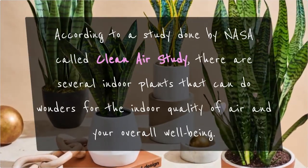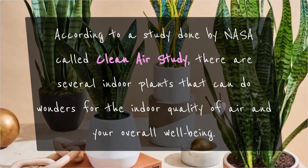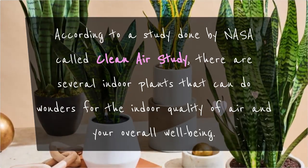According to a study done by NASA called the Clean Air Study, there are several indoor plants that can do wonders for the indoor quality of air and your overall well-being.